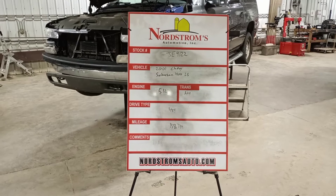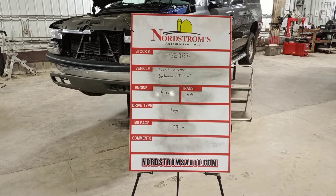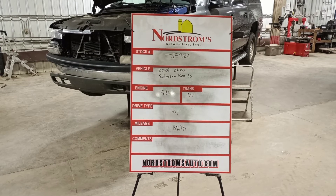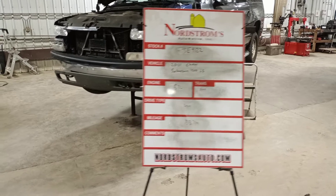Number JE 9122, 2001 Chevy Suburban 1500 LS, 5.3 liter automatic four-speed, four-wheel drive with 138,739 miles.